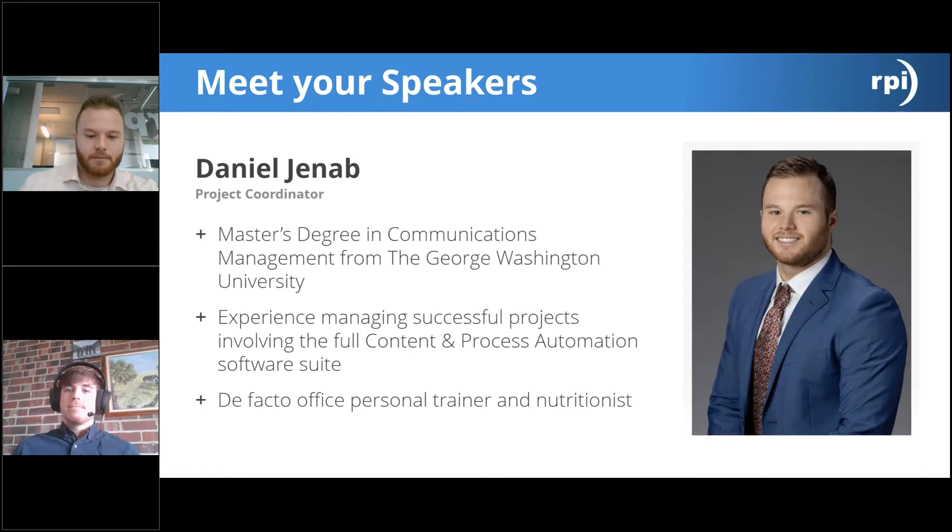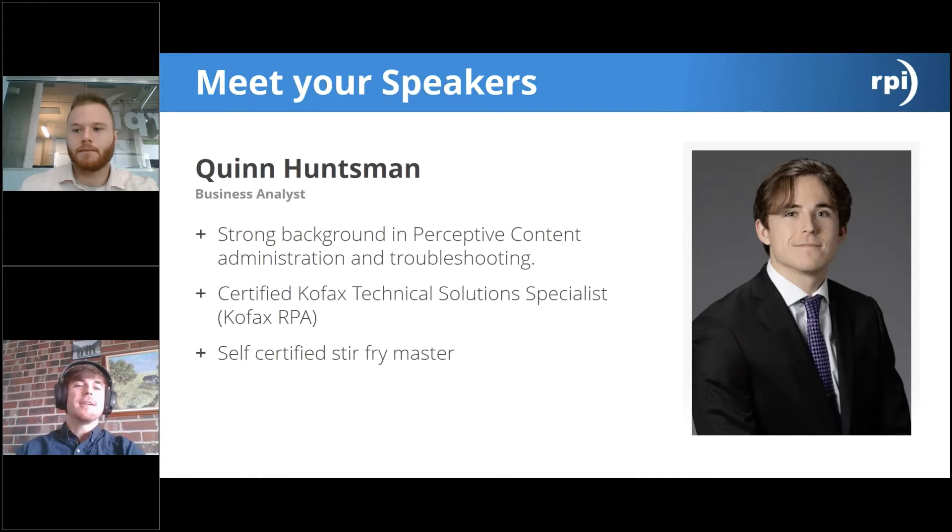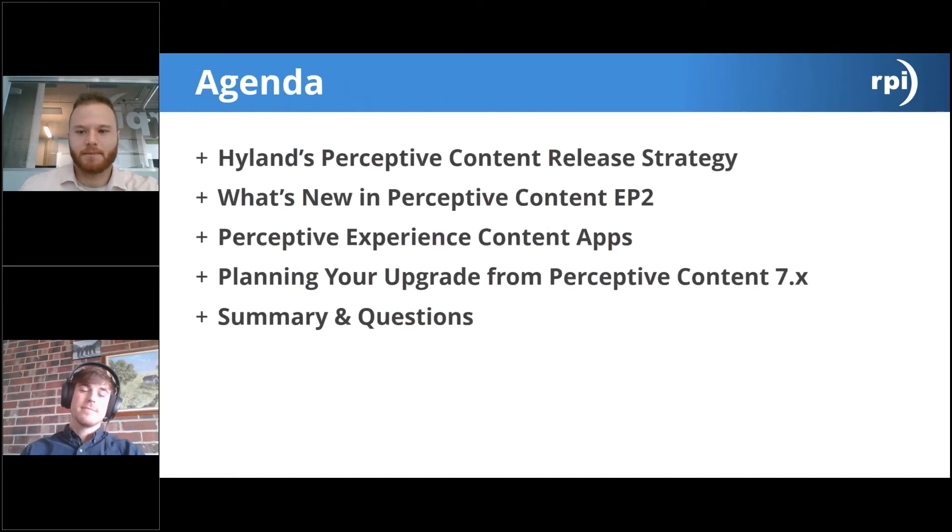I am Quinn Huntsman, a business analyst here with RPI Consultants. My background is mostly in Perceptive Content administration and troubleshooting — I do a lot of upgrades, some integration, some iScript work. I am also a certified technical solution specialist for Cofax's RPA product, robotic process automation. If Daniel gets to be the office fitness guy, I'll self-certify as the office stir-fry master — I've had a lot of practice cooking with the new normal at home.